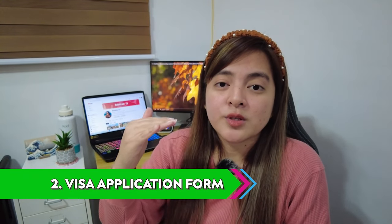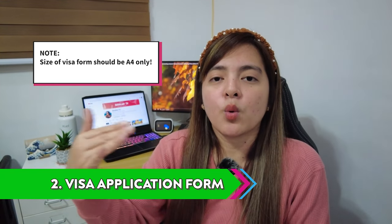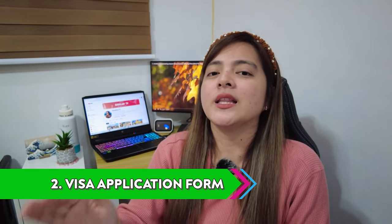Third tip: the form has a specific standard size that you need to follow. I'll link below where you can get the correct visa application form so you don't make a mistake.